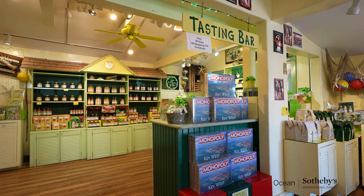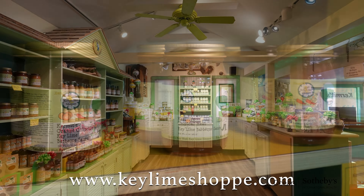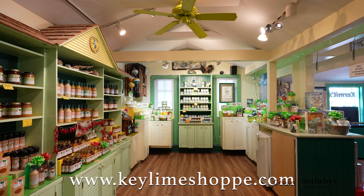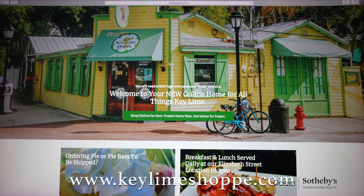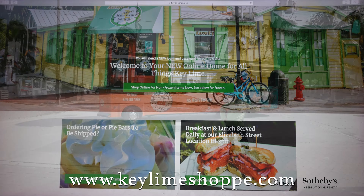You don't just serve key lime pie here — you have an assortment of items. All things key lime. We've got over 120 items that have key lime in them. We've got cookies, candies, sauces, marinades, jellies, barbecue sauces — you name it, we've got it. We ship all over the country. KeyLimeShop.com — you can order online and we'll ship it to you.